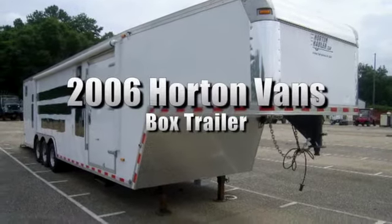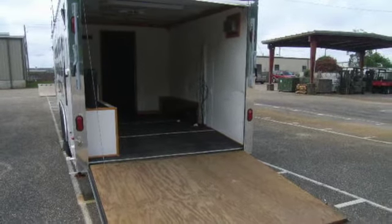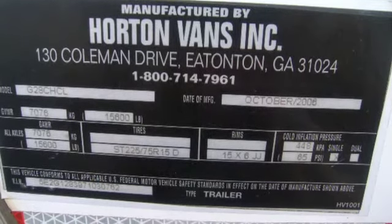You're looking at a 2006 Horton Vans box trailer. It's model G28CHCO and it has a beaver tail rear entrance as well as working electric hitch dollies. For further details on this trailer please check out our website today.